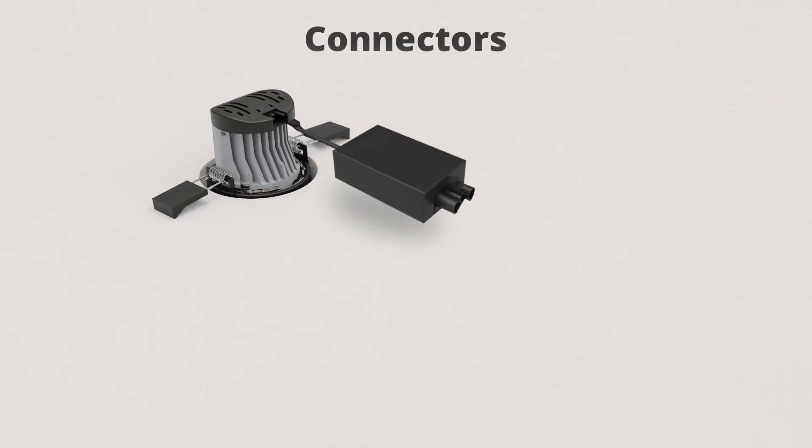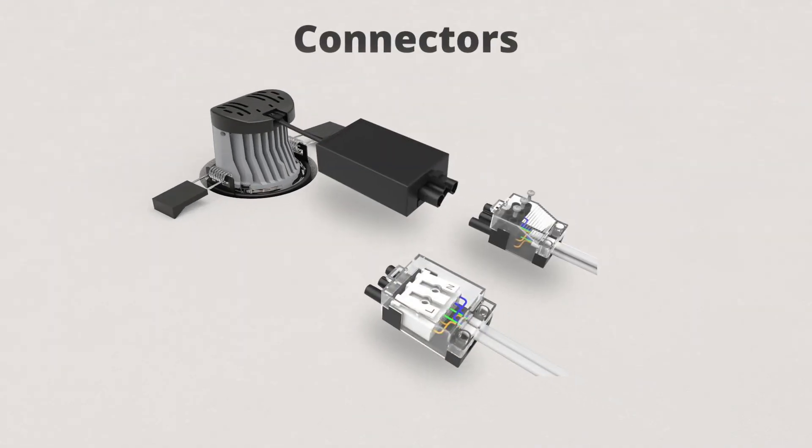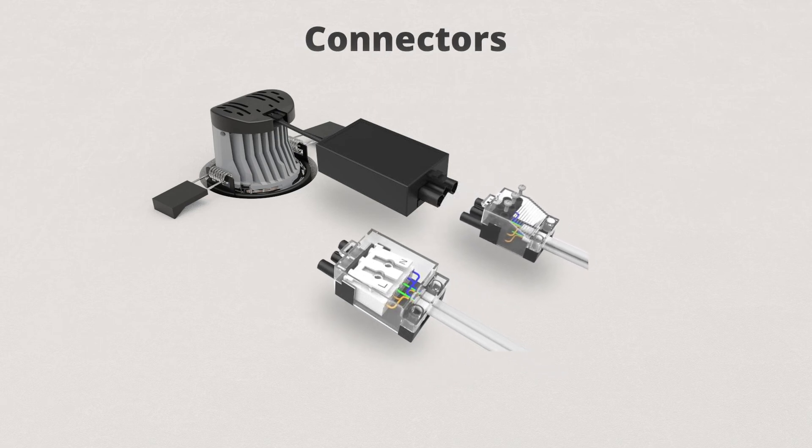To make installation easier, we offer a choice of mains connectors — both allow loop in and out: screw terminals and push button terminals.